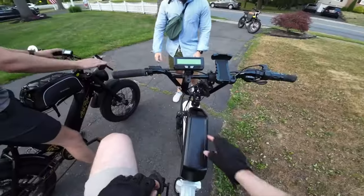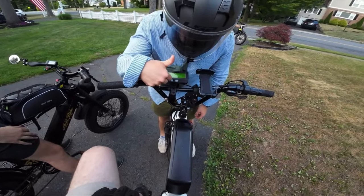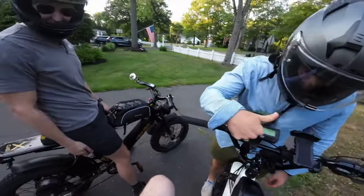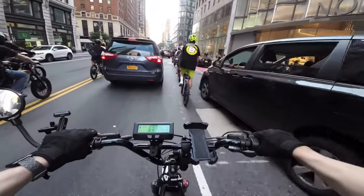Electric bikes are more than just weekend fun-having machines. A ton of people use these as a form of cheap and reliable transportation, and just like with any vehicle, people have a wide spectrum of budgets and preferences.